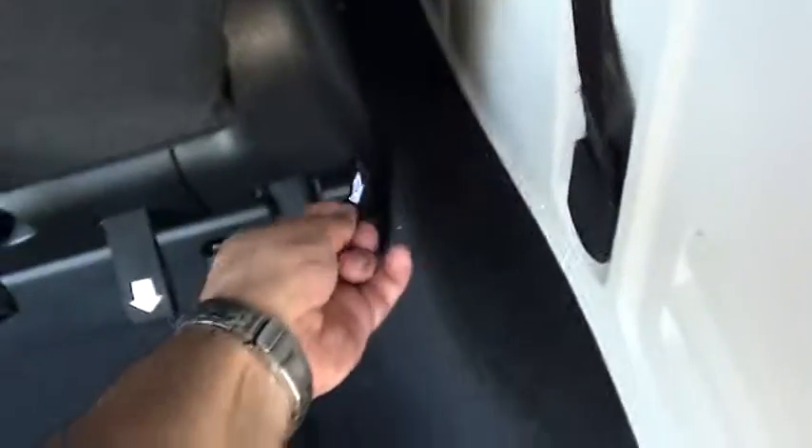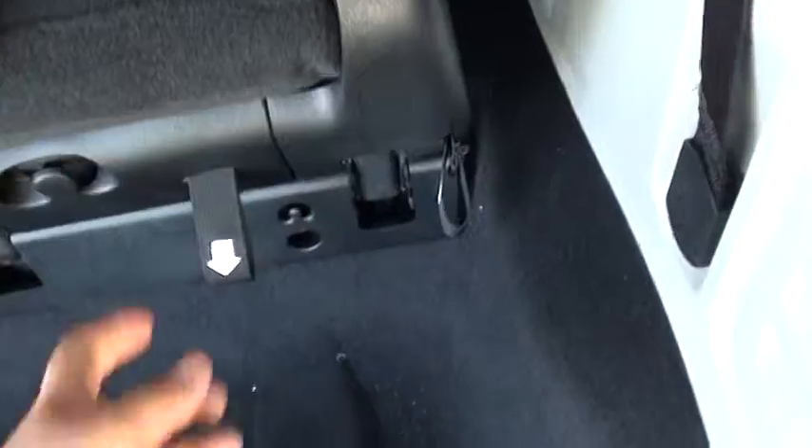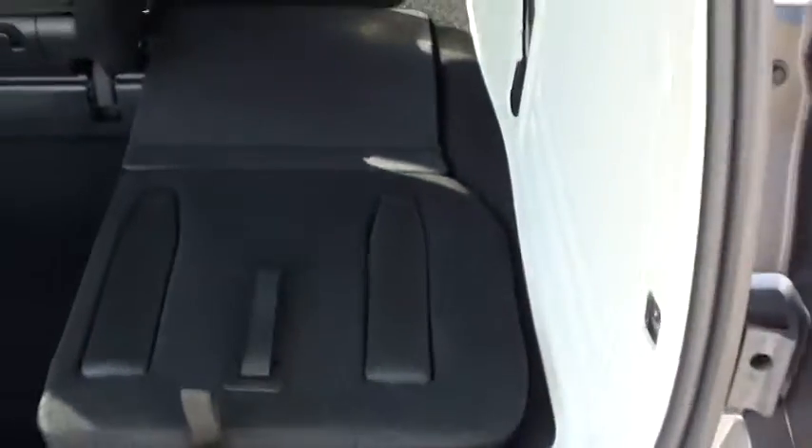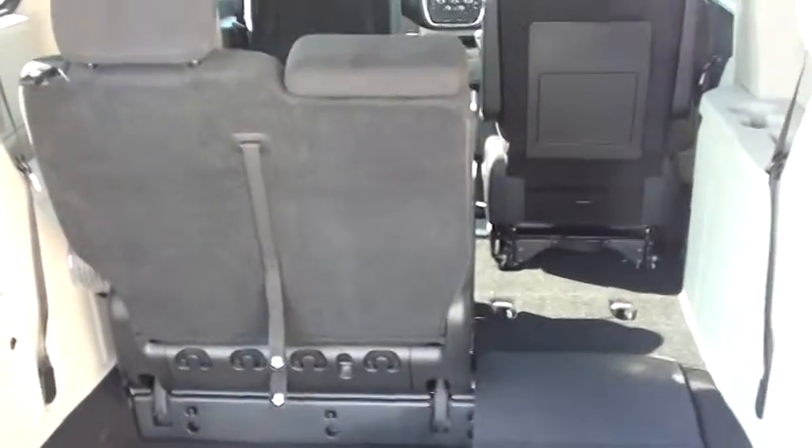All right, nice hydraulic lift on the door, makes it easy for you. So Dodge makes it easy — we've got step one, give that a little pull. Step two, which is right over here. Step three, give that a pull. And step four, and there you have it. You can do the same thing with the other one there.